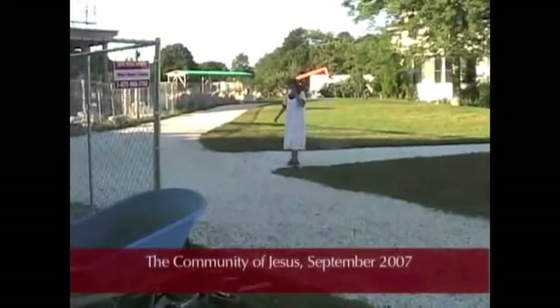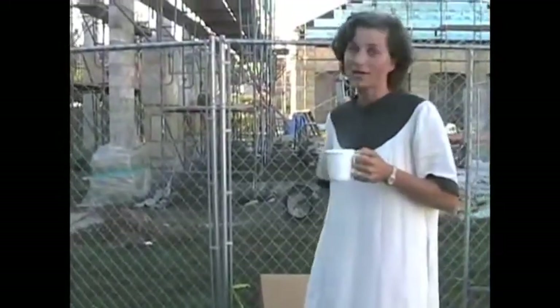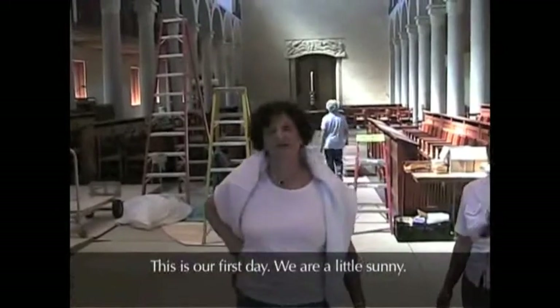There is a mosaicist right now. Good morning, Sister Agnes. Are you excited about this day? I am very excited. Is this the first day? Yes, I am very excited. This is our first day. We are a little sunny. Everything is beautiful.